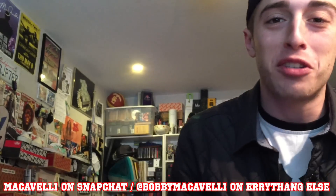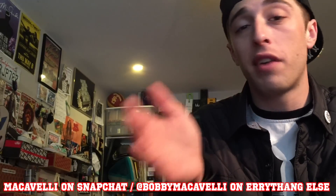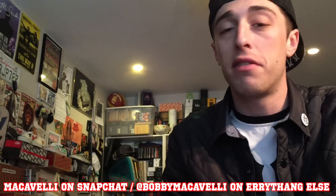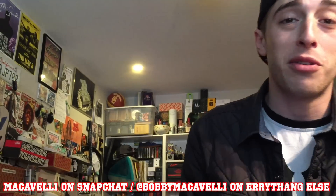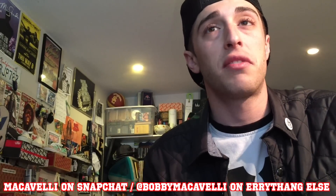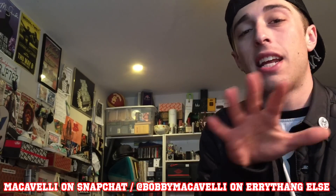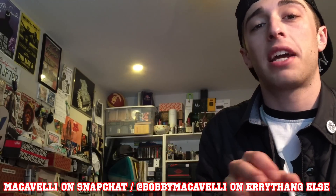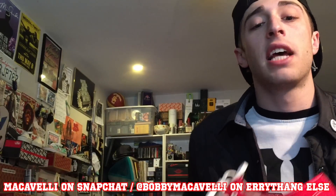What's up YouTube, it's Bob Macaveli coming at you guys today with a really special video. I wanted to share with you guys my top 15 pairs of Vans. They may not be the most limited, rare, or exclusive Vans, but they're definitely really solid and I love every single one of them. Without further ado, let's just jump right into it.